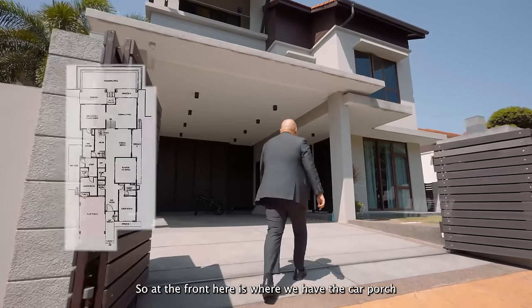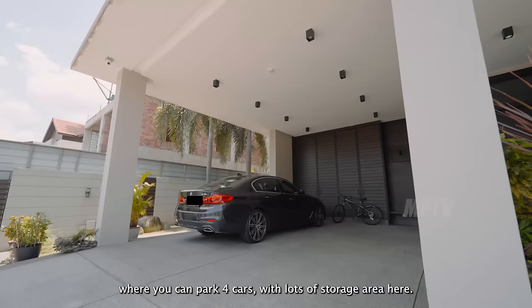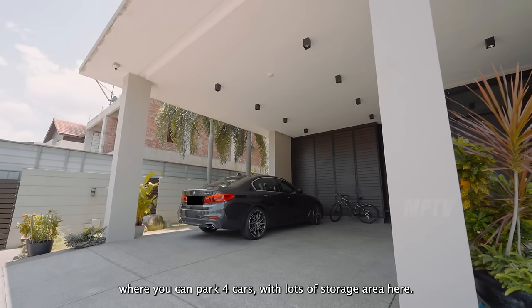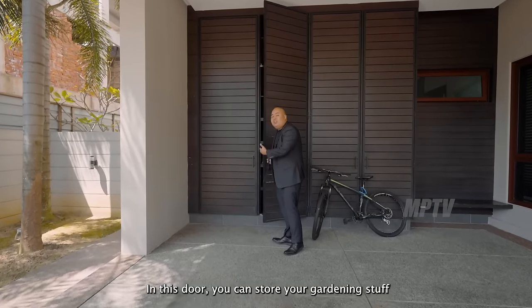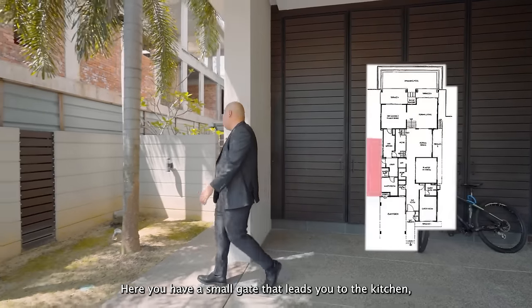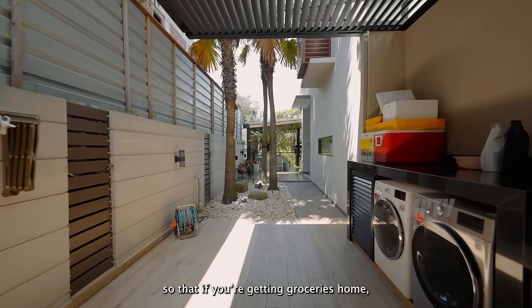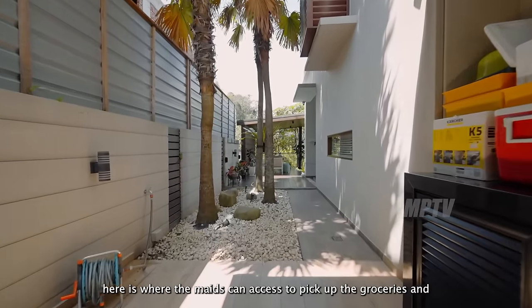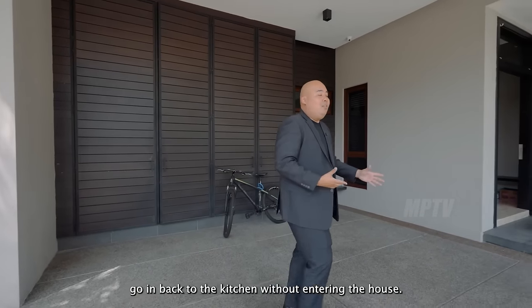At the front is a car porch where you can park four cars, with lots of storage area, including a door where you can store your gardening stuff and sports equipment. There's also a small gate that leads to the kitchen, so maids can access it to pick up groceries and go back to the kitchen without entering the main house.